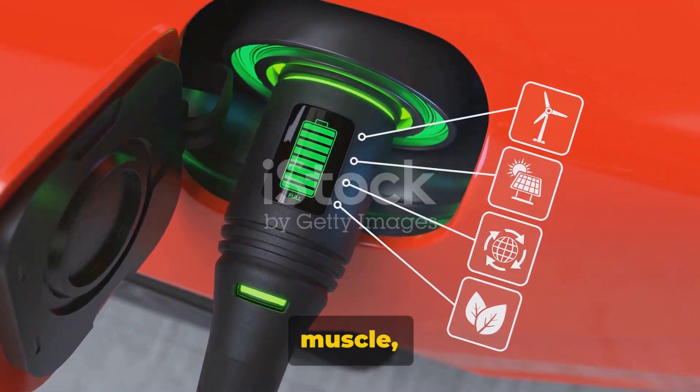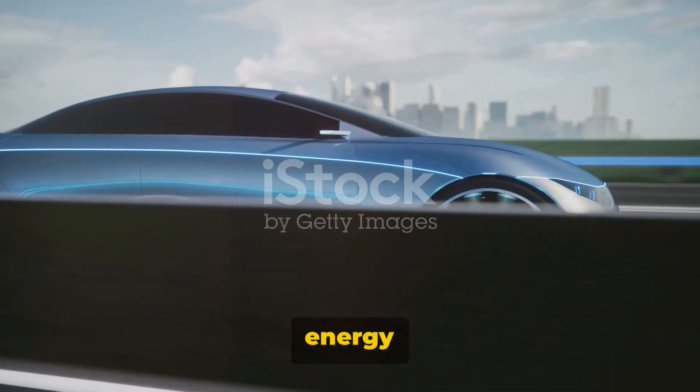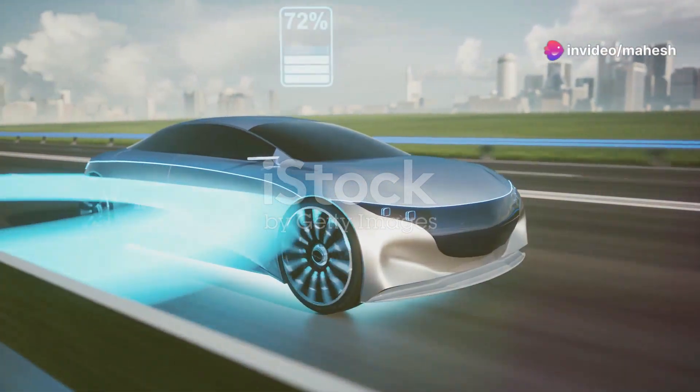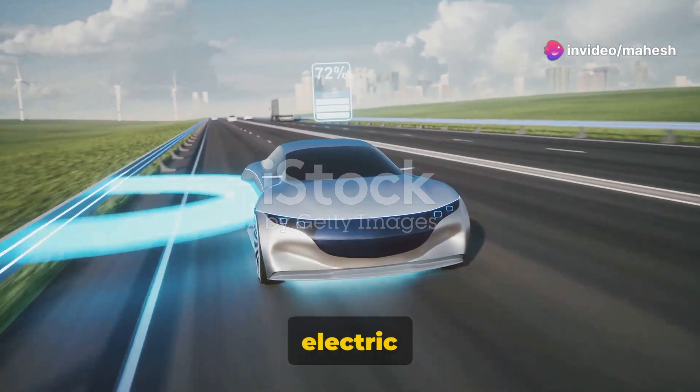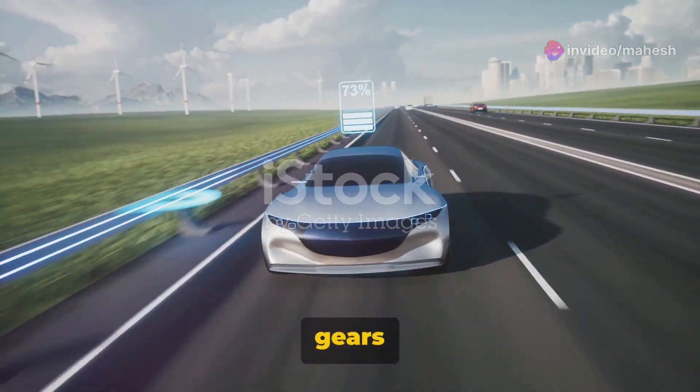The electric motor is the muscle, converting electrical energy into mechanical energy to move the vehicle. Unlike traditional internal combustion engines, electric motors are silent and don't require gears to change speed.